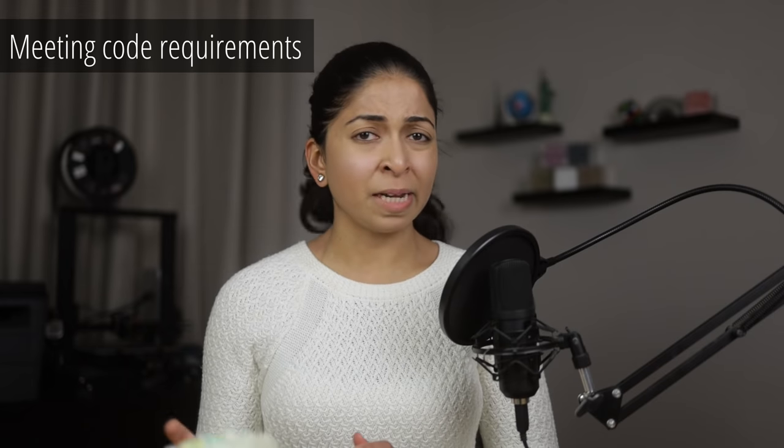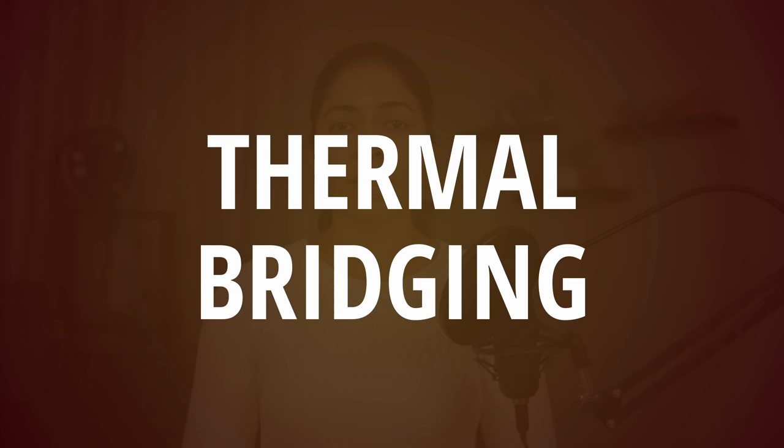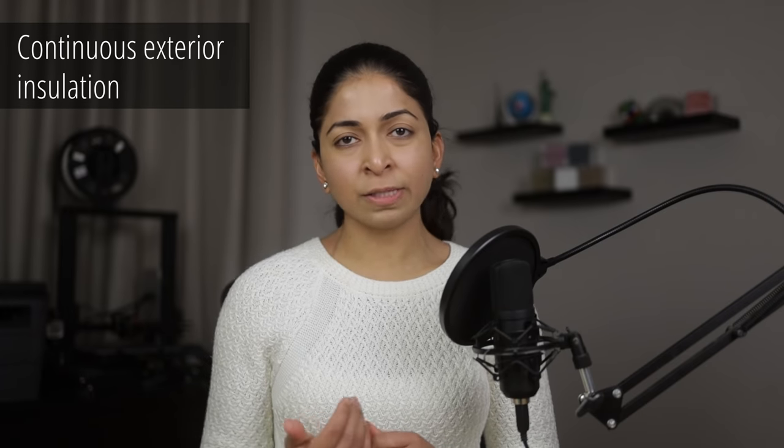R-Value: since the R-Value test is biased towards fibrous insulation, spray foam may not meet the minimum code requirements. Installing 4 inches of open-cell foam on the roof and 3 inches in exterior walls isn't enough in many cases. Thermal bridging: if you don't use a layer of continuous insulation on the outside of a building and only spray foam in between studs, those studs will act as a thermal bridge and reduce the overall performance of the wall assembly.